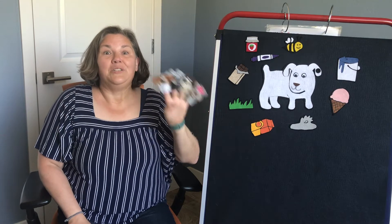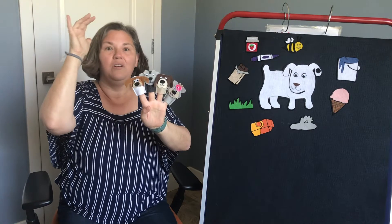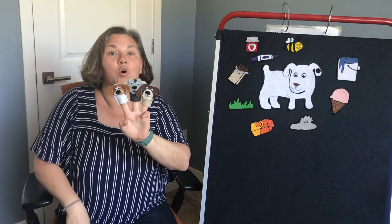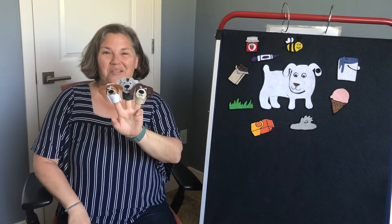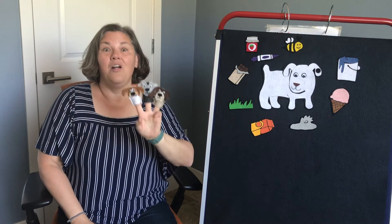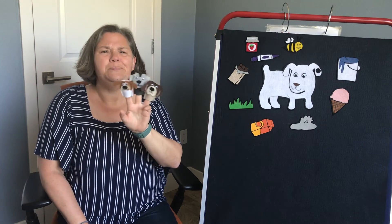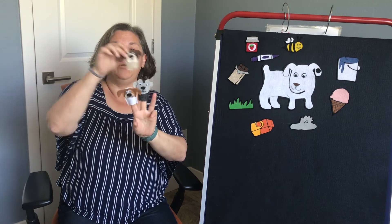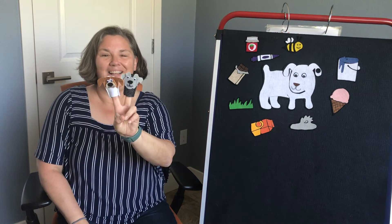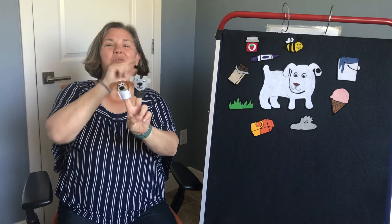Four little dogs were running by the tree. Woof, woof, woof, woof, woof! One climbed up and that left only three. One, two, three. Three little dogs wondering what to do. One went for a nap and that left only two. One, two — uno, dos.